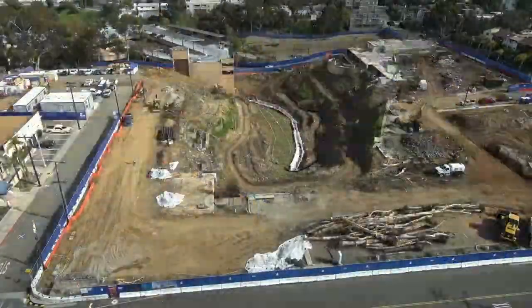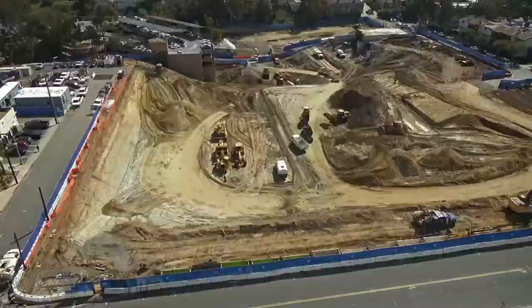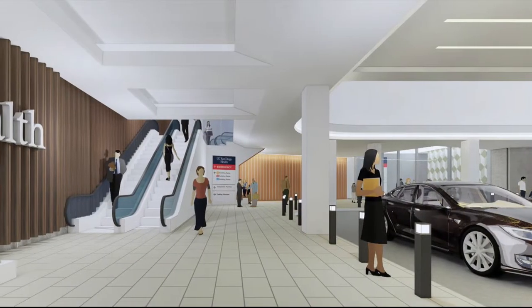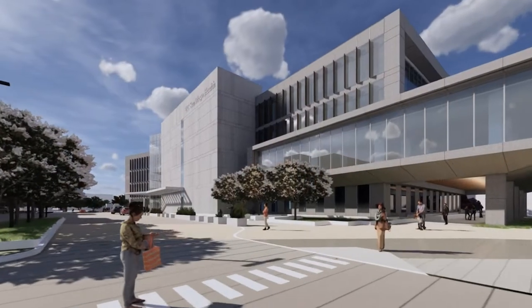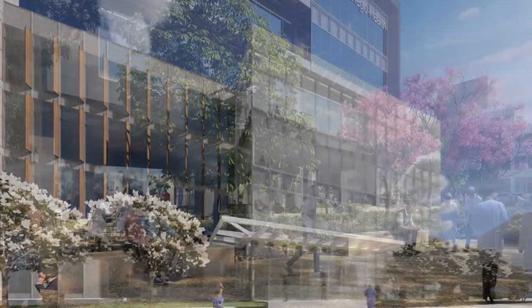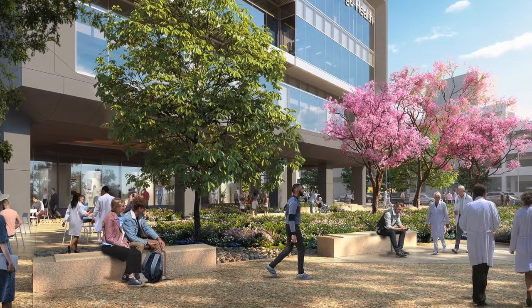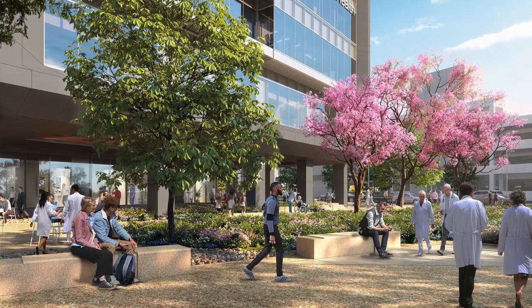Phase one of the five phases taking shape at the new UC San Diego Health Hillcrest Campus is the outpatient pavilion, along with additional parking and infrastructure projects. Located at the southeast corner of the campus, this facility will be the front door to the all-new Hillcrest Medical Center. The outpatient pavilion brings a host of new services to Hillcrest, in addition to expanding on the many already offered there.